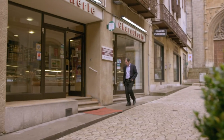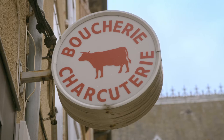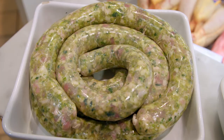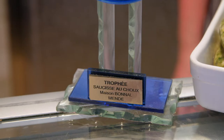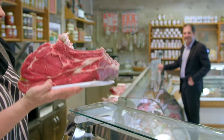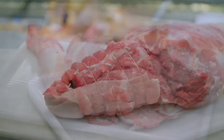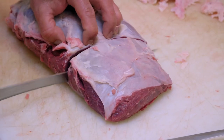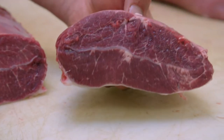Near the cathedral is an attractive shop run by Francoise Bonal, a third generation butcher and small goods maker. Francoise's pork sausage with cabbage is a local prize winner. I am very impressed with the high quality of her meat. The lamb looks so sweet and tender, and the beef from the Aubrac Charolais breed is outstanding.